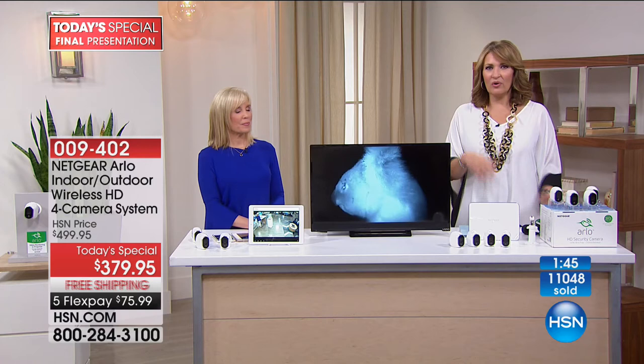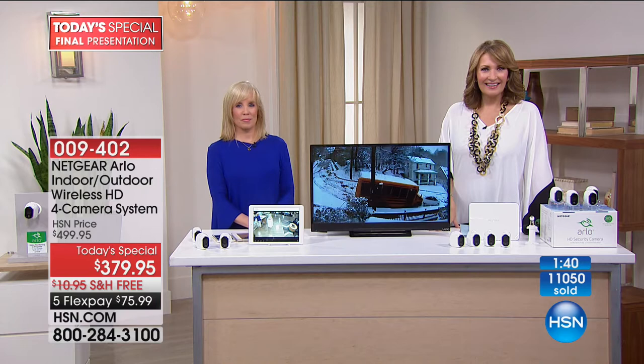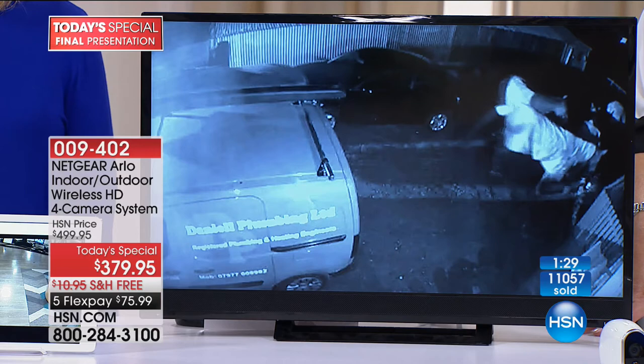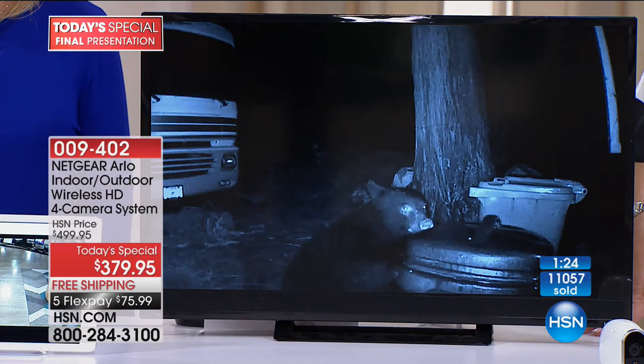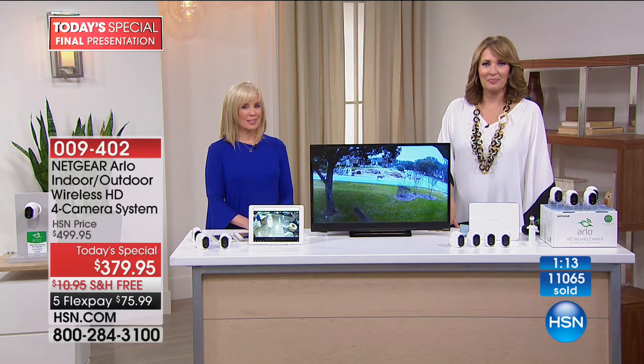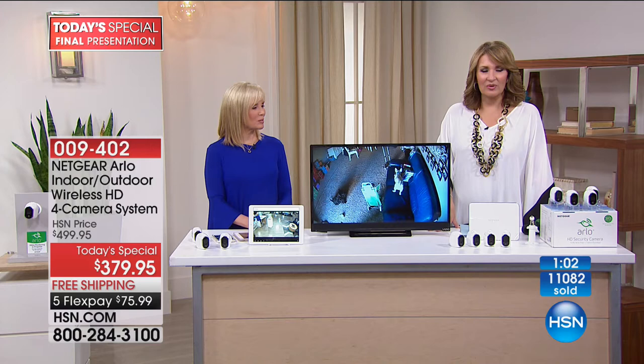It gives you real peace of mind — you know you're going to be alerted if something's going on. We were up in Pennsylvania, we live in Georgia, and every time there was an alert we pulled it right up. The feature where you go to position mode — I could actually check each camera without the camera going off, just to see the surroundings of what was going on at the property. Great little system. Would you recommend it to anyone still on the fence? Oh yeah — I already told a bunch of folks at work. It's a whole lot cheaper on HSN than it is at a box store. I'd encourage anybody to go ahead and buy one.